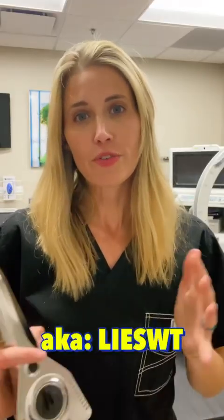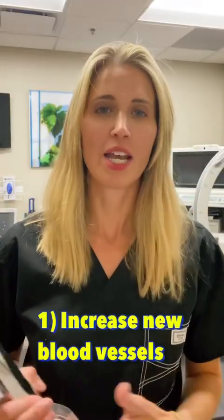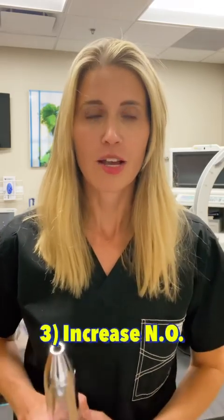Low-intensity extracorporeal shockwave therapy has been shown in over 40 studies to increase new blood vessel formation in the penis, so we know it can increase blood flow over time. It can also increase stem cells to the area and increase local nitric oxide production, which over time can improve the ability to get an erection, the strength of erections, consistency, even sensation.